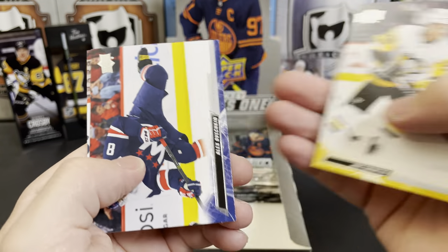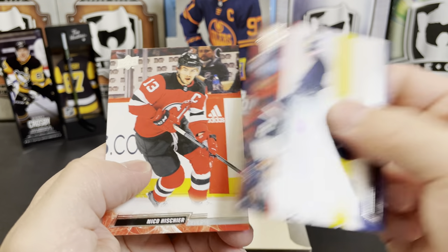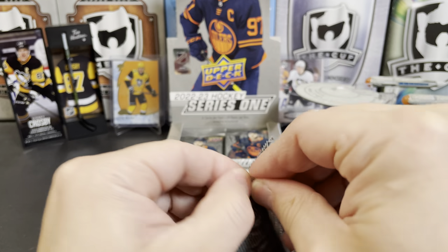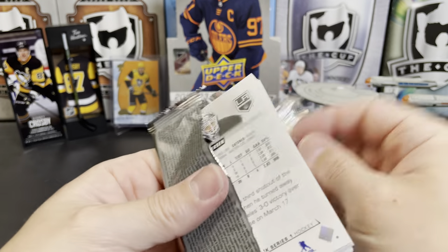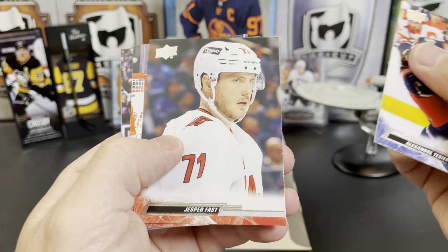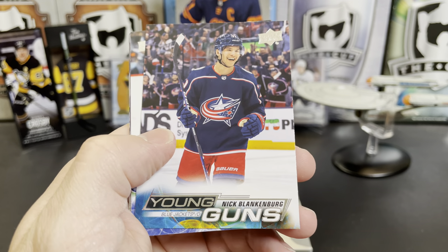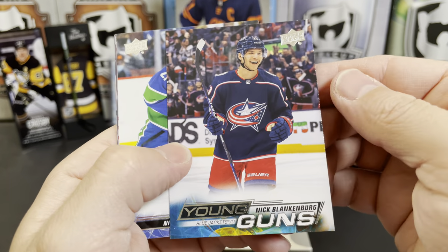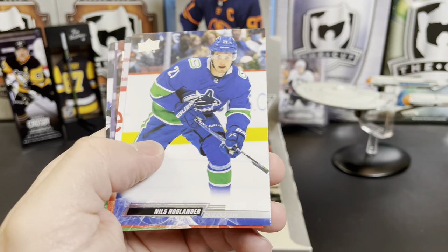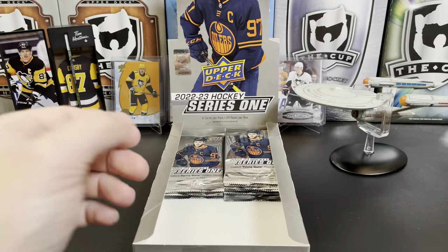There's Jake Guentzel. Ovechkin and Niko Hischier. Alexander Texier, Jesper Fast, Brendan Gallagher, and we've got a Young Gun of Nick Blankenburg — pretty stoked there. Nils Hoglander, Drake Batherson, Jason Robertson, and Cal Petersen.